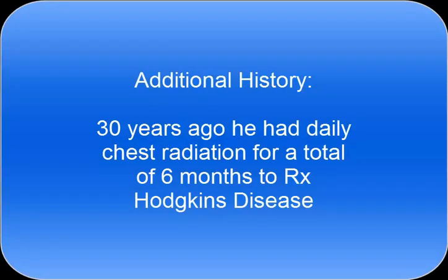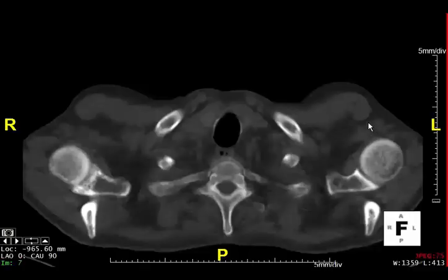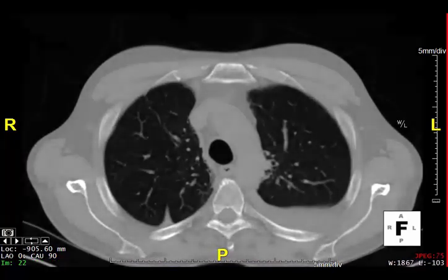Further discussions demonstrated that 30 years ago he had daily chest radiation for a total of six months for therapy of Hodgkin's disease. If you look at what happens to the heart and the coronary arteries with external radiation, you see that it actually results in adventitial calcification, which to the traditional heart scan is very difficult to separate from the medial calcification seen in classic atherosclerotic plaque. So in this case, this patient has extensive calcification which appears to not be associated with any significant disease, as shown by a recent cardiac catheterization.